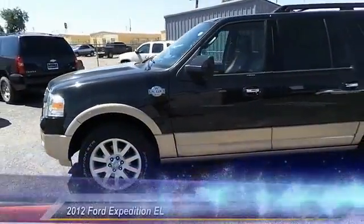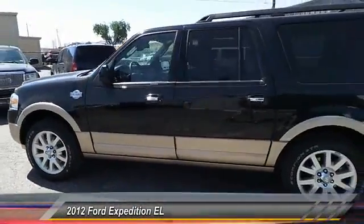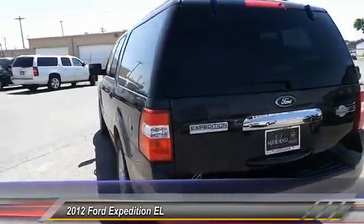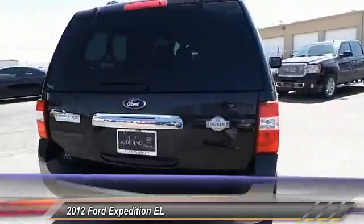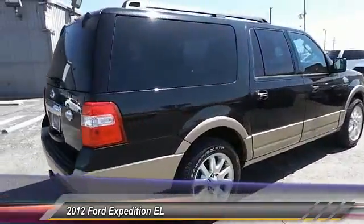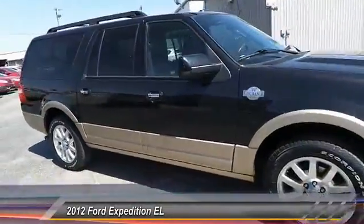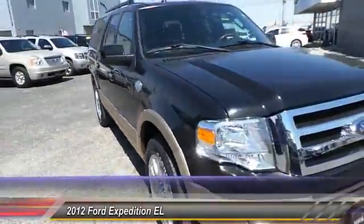The 2012 Ford Expedition EL. This is the largest SUV in the Ford lineup, with seating capabilities of up to nine people. The Expedition EL is the elongated version of the standard Expedition and offers generous cabin space, aggressive looks, and outstanding towing capabilities.